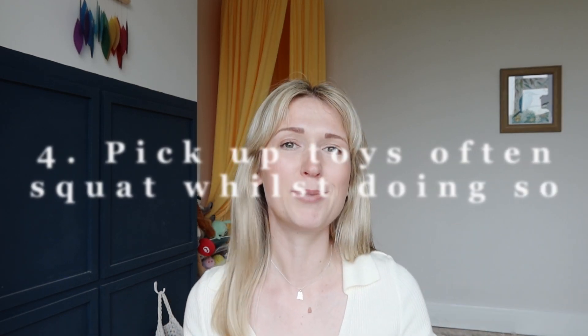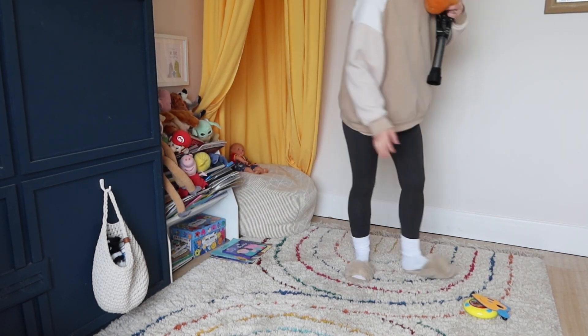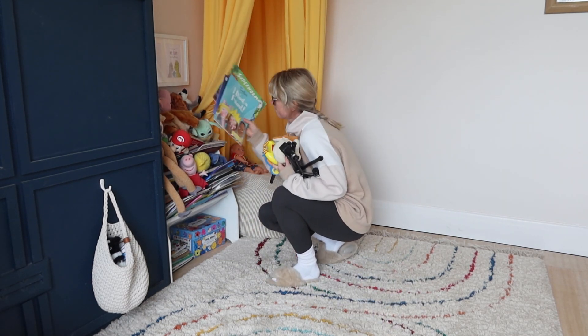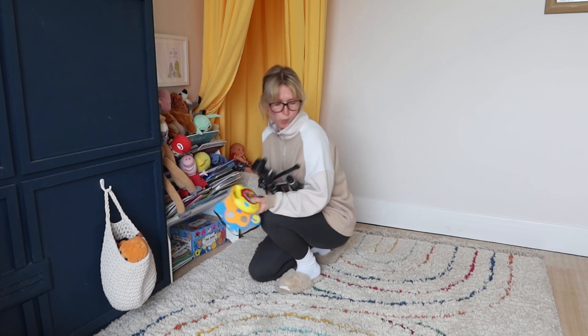Hack number four is all about multitasking — killing two birds with one stone. Throughout your day, pick up toys or items from the floor multiple times, but use it as an excuse to squat. It's a great way to stay active and exercise throughout the day, while also keeping your environment decluttered and visually tidy. You're cleaning up and working out — win-win!